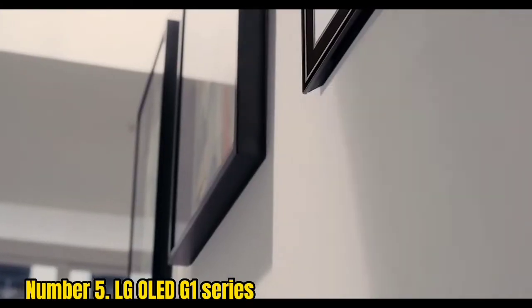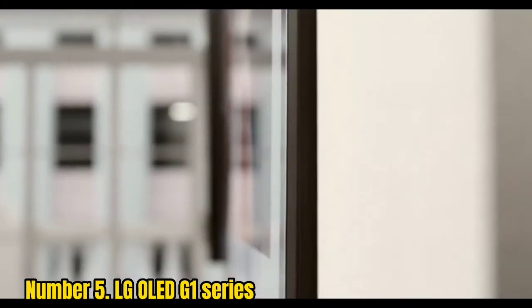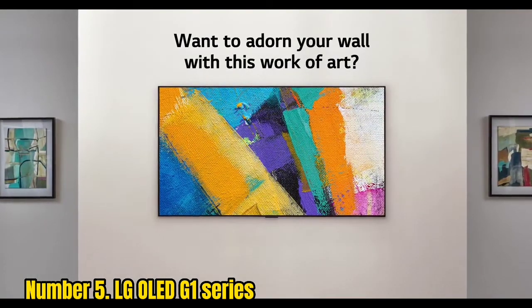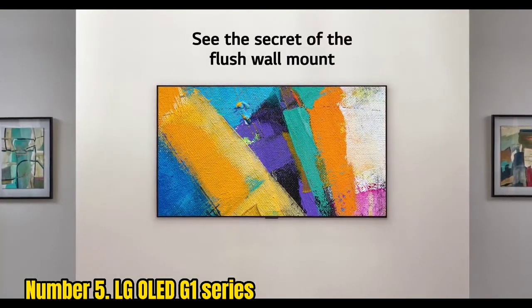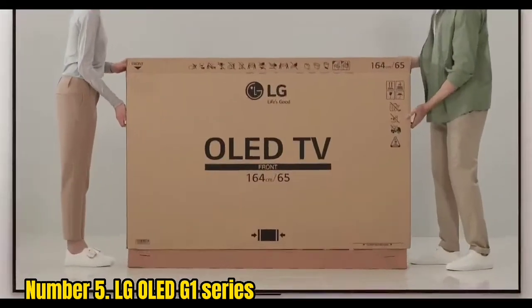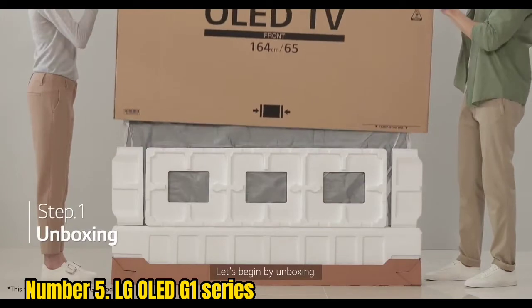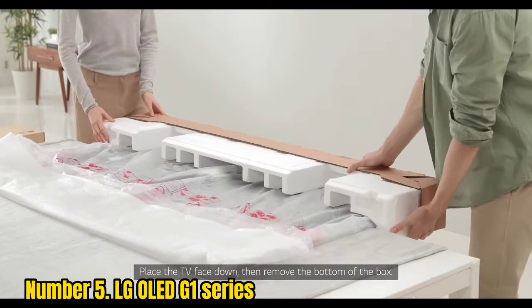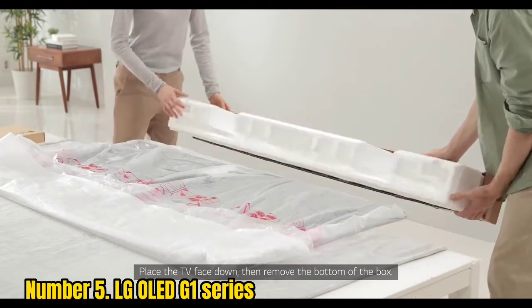Number 5: LG OLED G1 Series. The big caveat to get out of the way is that the G1 is specifically designed to be a wall-mounted screen that doesn't even come with a stand or feet. You'll have to pay more for these, but if you're going for one of the best, you're likely to be okay with that to get the perfect setup for you.